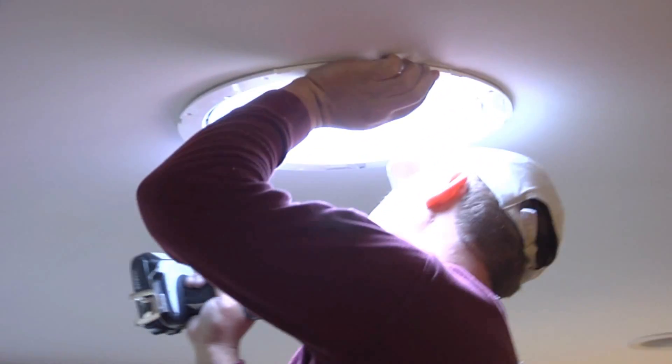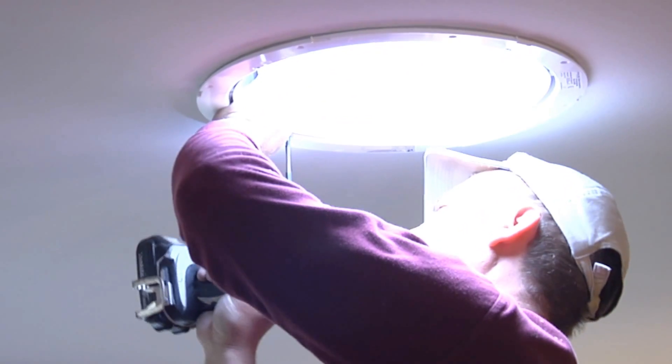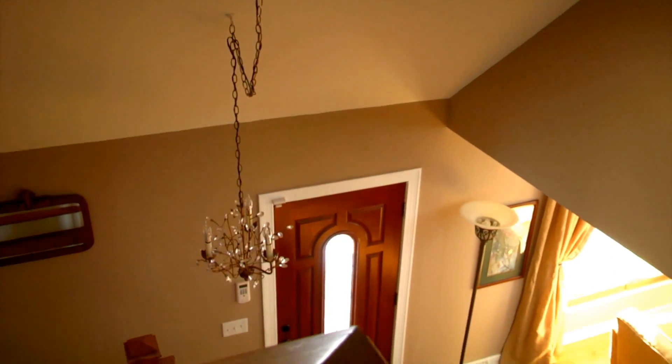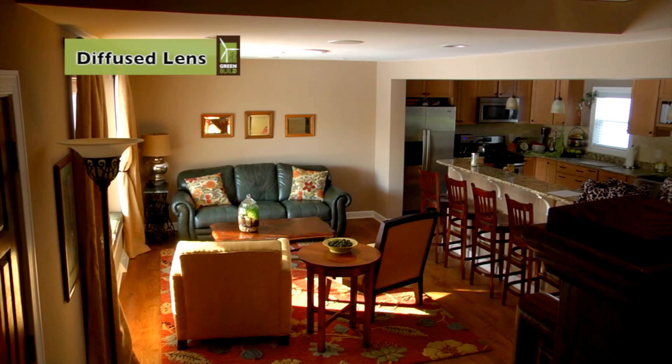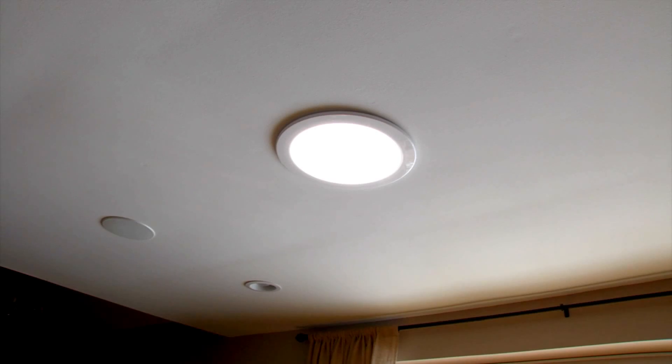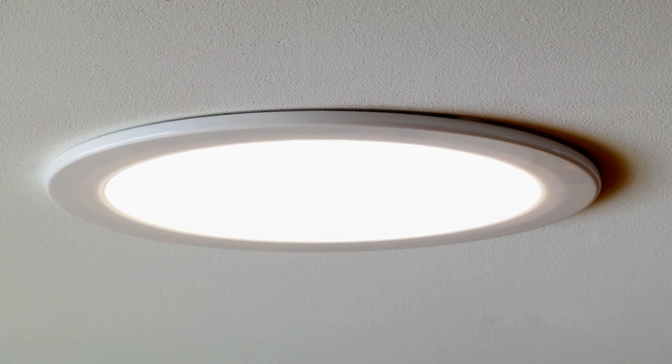The last step was to choose the lens of the Solatube, and there are quite a few to choose from. The lens affects the look of the light as it enters the room. The owners at Oak Lane chose a diffused lens, the effect being a lighter area without drawing attention to the Solatube itself. Some models are even known to have a light installed within the Solatube for use in the evening.